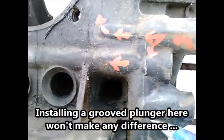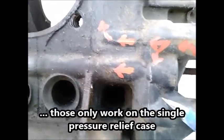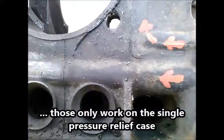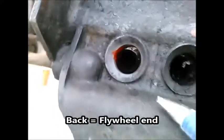But there's no pressure relief here. There's no third position where this blows out into the sump. The oil pressure relief, in my mind, is only at the back.